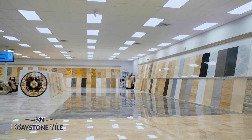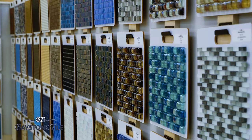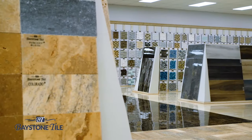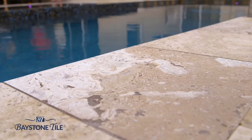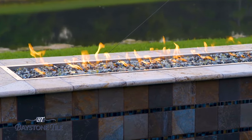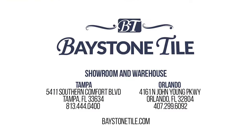Baystone Tile — Tampa Bay's largest selection of natural stone. Specializing in travertine and marble, both for interior and exterior use, with over 20 million square feet of revolving stock, we're sure we have your project covered. Check out one of our exclusive products such as Tiramisu Travertine — your ideal pool deck material. It does not retain heat, so it's cool on your feet during those hot Florida months. Durability? Remember, it will outlive us all. Check out our newly renovated showroom in Orlando or our brand new 100,000 square foot showroom and warehouse in Tampa.